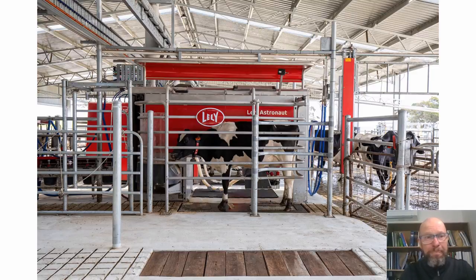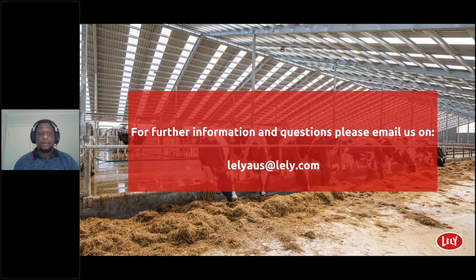Thank you, Ian. For further information and questions, please email us at lelyaus@lely.com. Thank you very much for watching today. On behalf of Lely Oceania, I want to thank Ian Sawyer from FeedWorks for his time and for sharing his knowledge with us. Much appreciated, Ian.